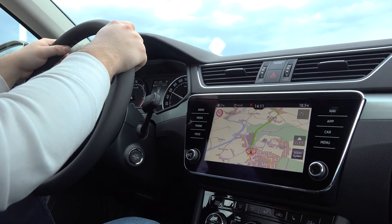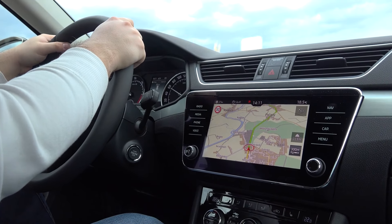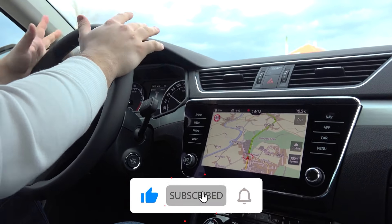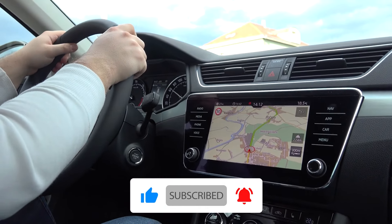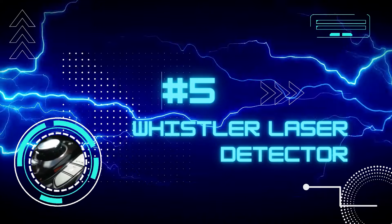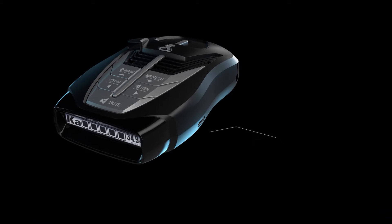Here we will look at the five best car accessories of 2022. Number five: the Whistler Laser Detector. We are talking about lasers emitted by speed detectors.